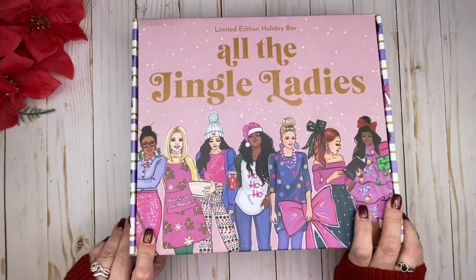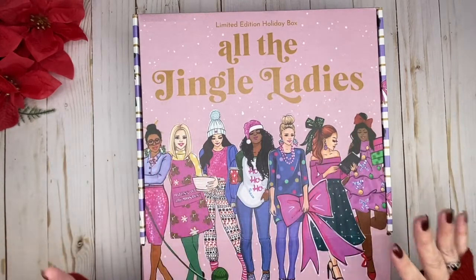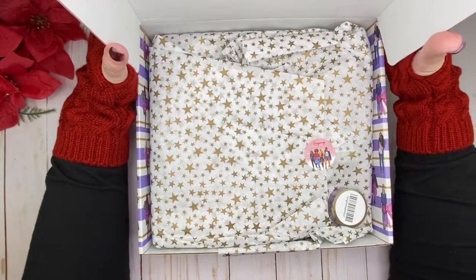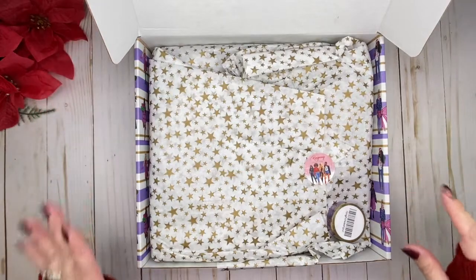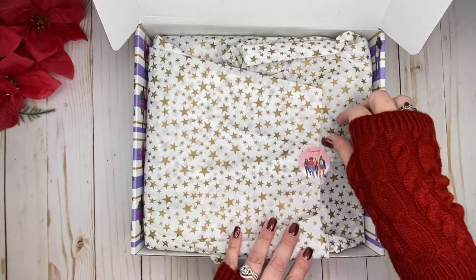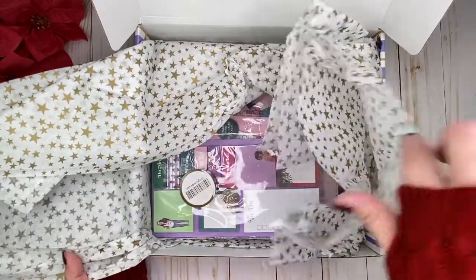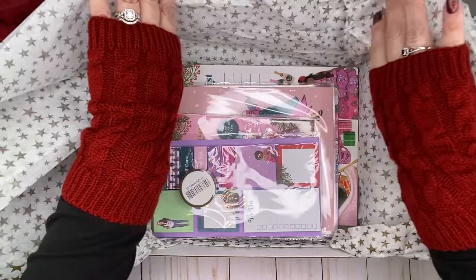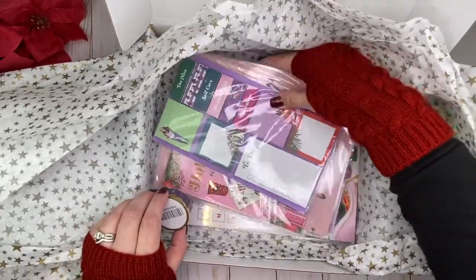I'm going to open it up now — I haven't opened it yet, so excited to do that with you. I'm going to put this box up in my office space as decoration. Look at how pretty the tissue paper is with the stars! We've got some washi that might have come out when I turned it over, and her little Wrong Wrong sticker. Really pretty festive tissue paper and look at all the goodies!